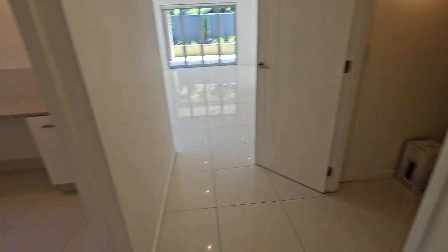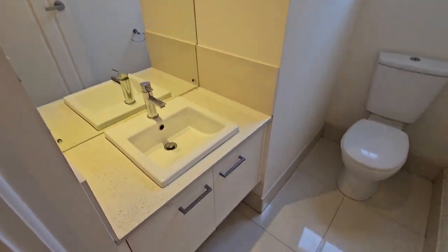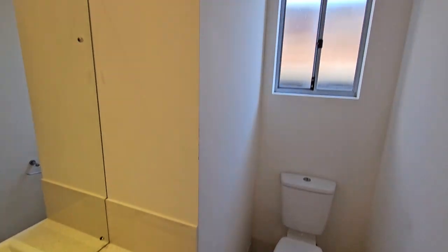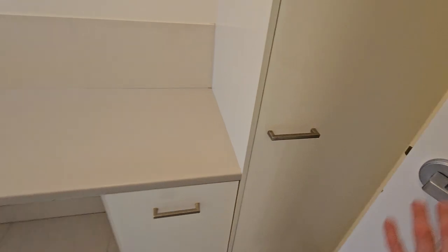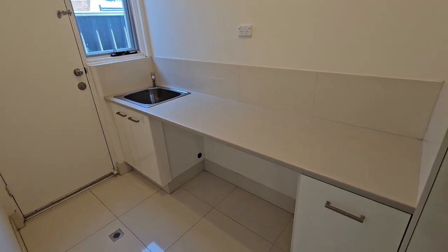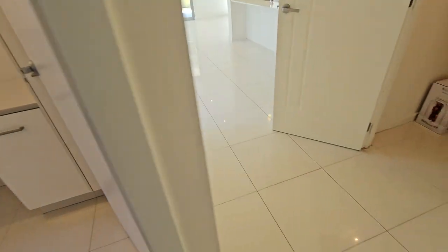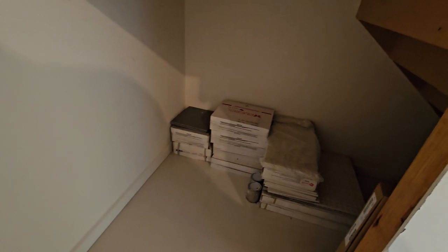We've got the little intersection here at the stairs. Off to the left we do have the water closet with the basin and toilet. Right next door we have the laundry with plenty of cupboard space. There's also lots of understair storage which is great, and some spare bits and pieces for the home that have to stay where they are.